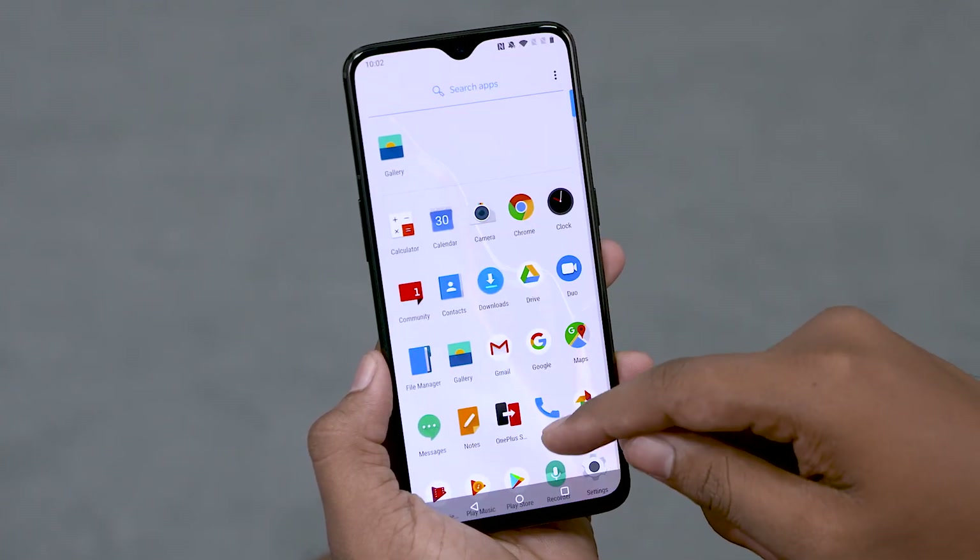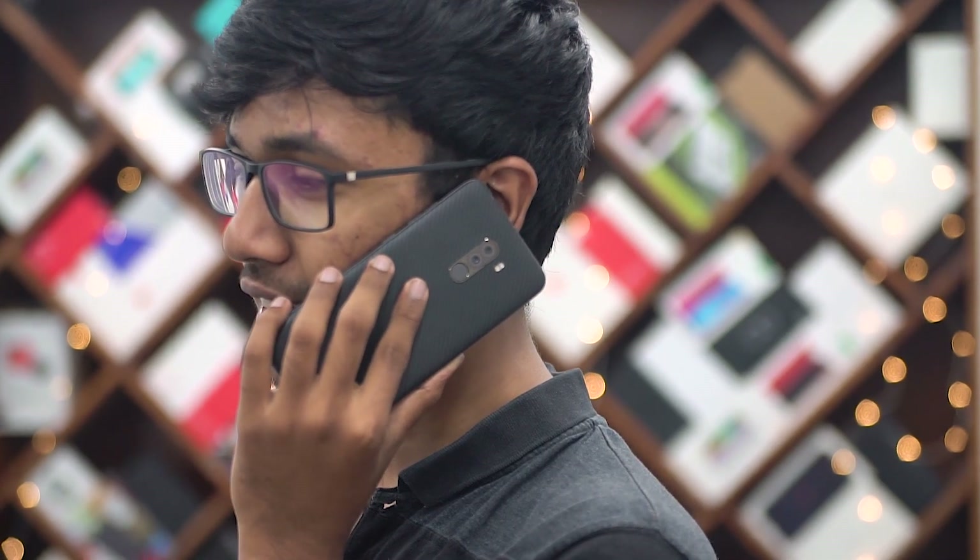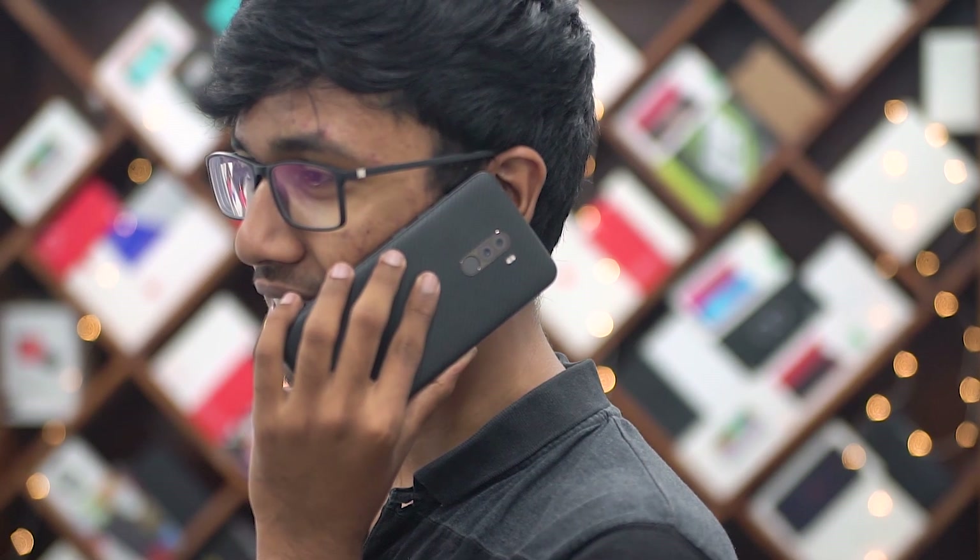Now before we jump to cameras, let's talk sundries — the miscellaneous stuff. We've already covered that the POCO F1 has microSD and the OnePlus 6T has water resistance and the alert slider. There's not a lot of difference in cell reception or call quality. The POCO F1 does offer carrier aggregation, and where it scores a major win is the headphone jack.